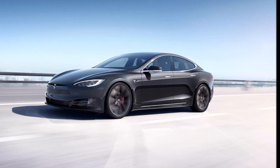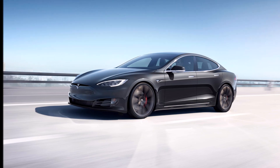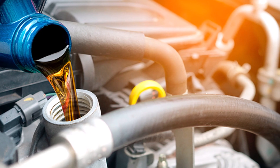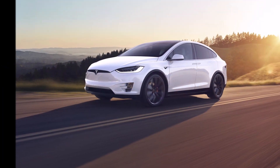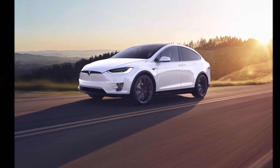Next, engine computer updates. For most traditional cars, an upgrade to the engine control unit means a trip to a dealer or authorized technician — though that's slowly changing with new cars. With Teslas, most software tweaks are handled via over-the-air upgrades.